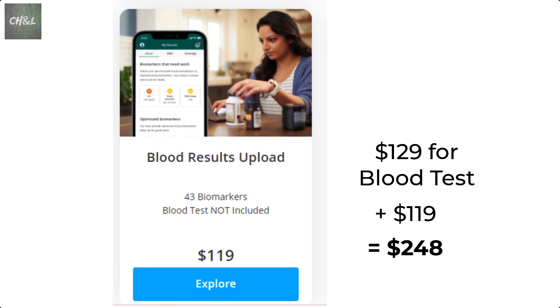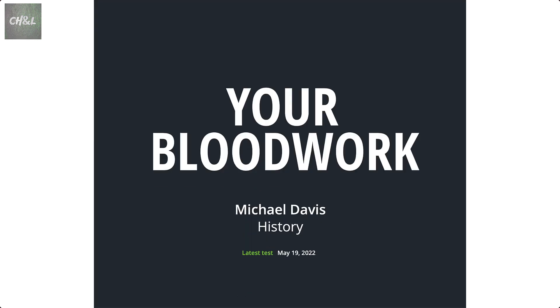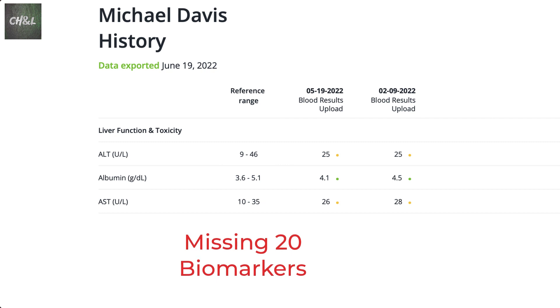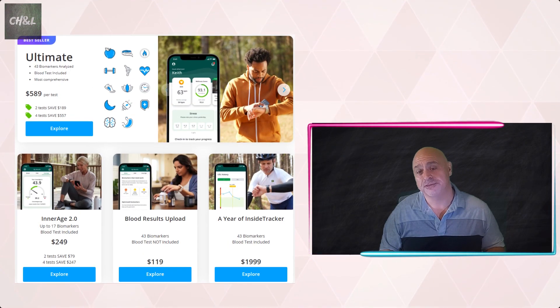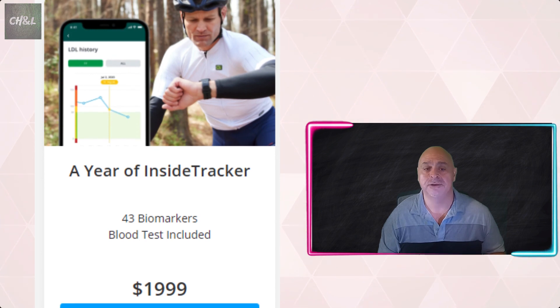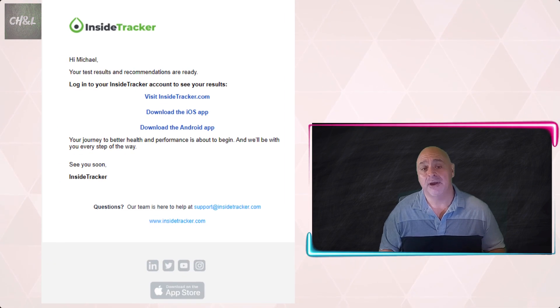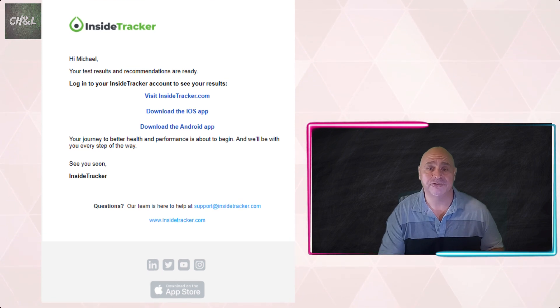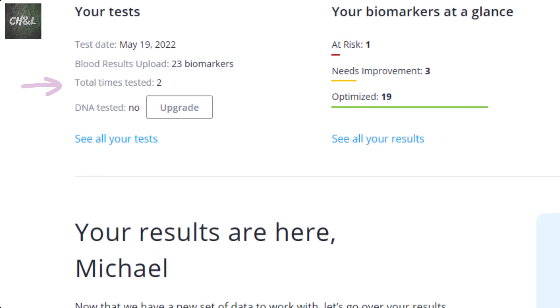There must be some differences in the blood work, though. I asked for a full blood panel and once I uploaded, only 23 biomarkers were analyzed — so I was missing about 20 biomarkers compared to what the Ultimate plan would have included, but at two times the cost. I'll post an update showing the differences between LabCorp's full panel and InsideTracker's ultimate blood work so I can see what I'm missing. With the Blood Results Upload plan, I can upload additional blood tests over the year of the subscription. After uploading, I waited about 10 days before getting an email that my results were in and analyzed.